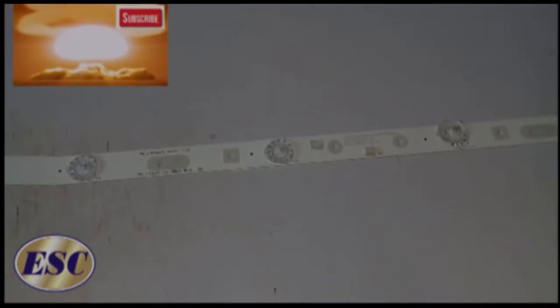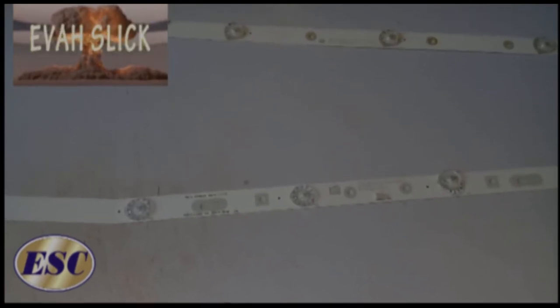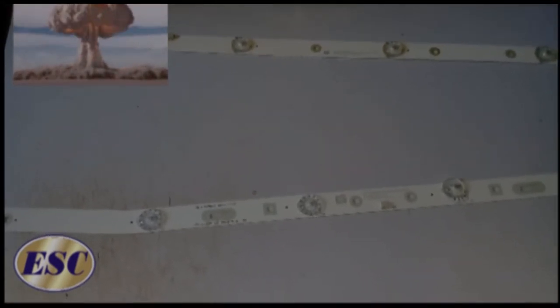To find out what's the problem with your TV you have to do a troubleshoot. You have to pull up the TV, go to the back where the backlight is, and check to see which one of the backlights is gone, or if all of them are gone. That is how you know the problem with your TV.